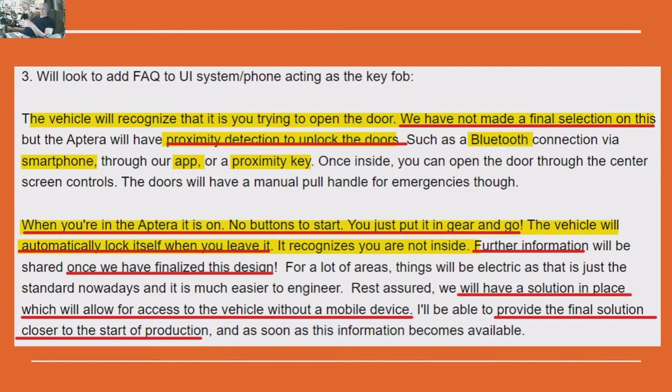Once inside, you can open the door through the center screen controls — the driver-side door opens on approach, the other through the screen. The doors will also have a manual pull handle for emergencies. When you're in the Aptera, it is simply on — no buttons to start, you just put it in gear and go. The vehicle recognizes you; you don't have to fumble or enter any code. When you leave, the vehicle will automatically lock itself, recognizing you're no longer inside. Further information on this system will be provided once the design is finalized.